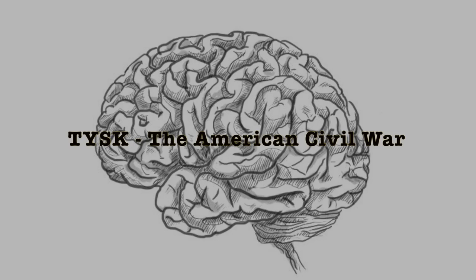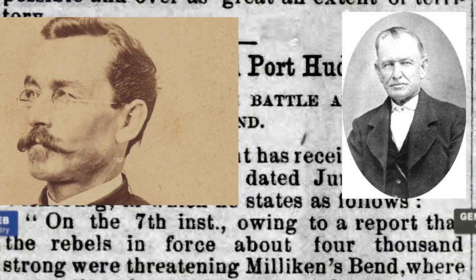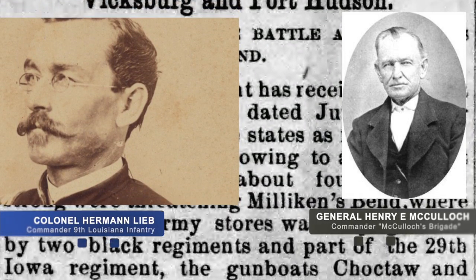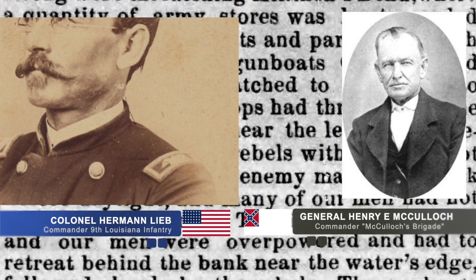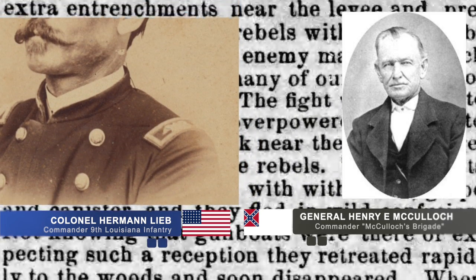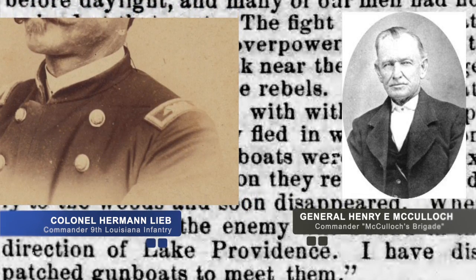Welcome to Things You Should Know, Civil War Edition. Today we're going to talk about the Battle of Millican's Bend, located in Madison Parish, Louisiana, between Union Colonel Herman Lieb and his newly recruited African American 9th Louisiana Infantry and parts of the 10th Illinois Cavalry. In total, they comprised about 1,100 men along with a gunboat, facing off against Confederate General Henry E. McCulloch and his 1,500 men known as McCulloch's Brigade. This occurred on June 7, 1863.